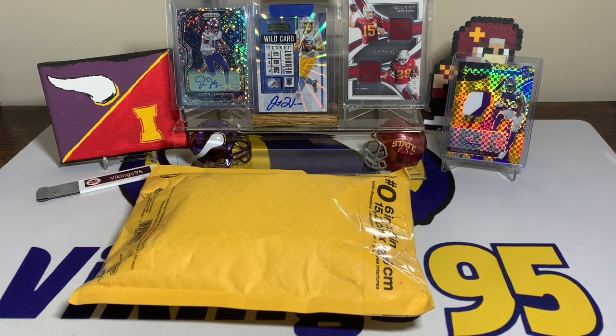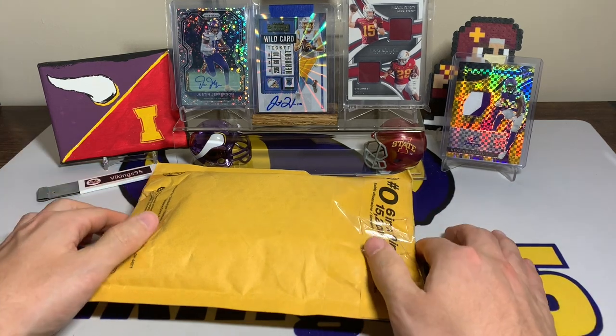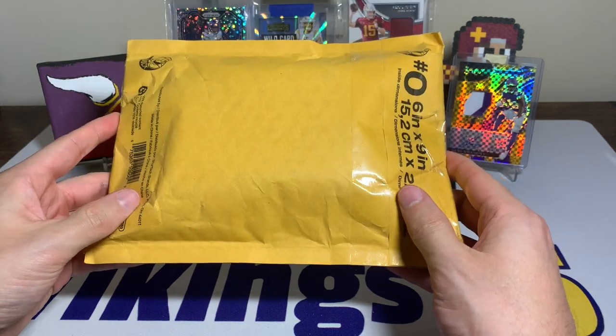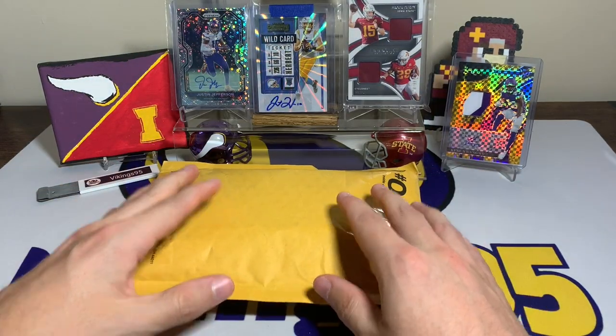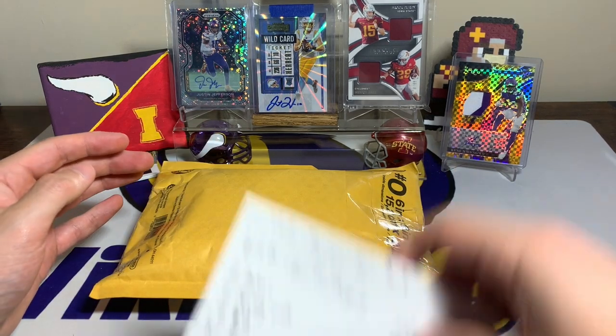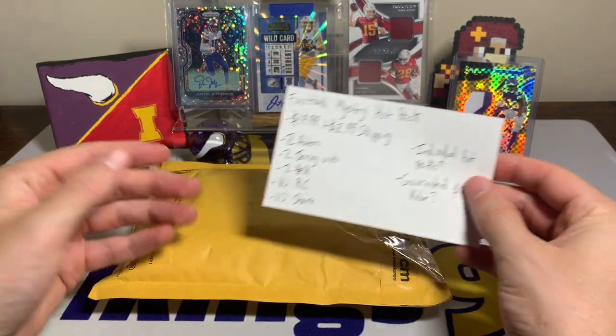What's going on YouTube, happy Wednesday everybody, it's Vikings 95 here. Like all Wednesdays of recent past, we have an eBay football mystery repack. This one I'm excited for because it's actually a repeat of one that I did — I think it was two weeks ago — and I got the same note card here.